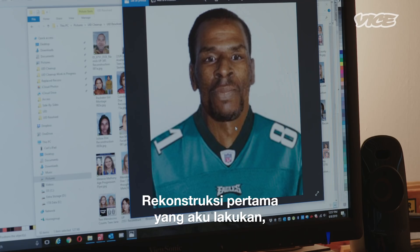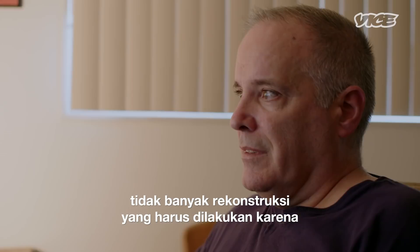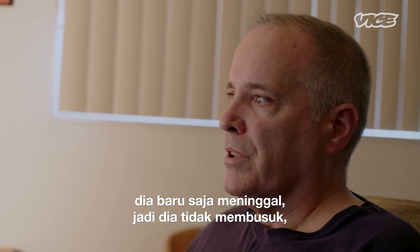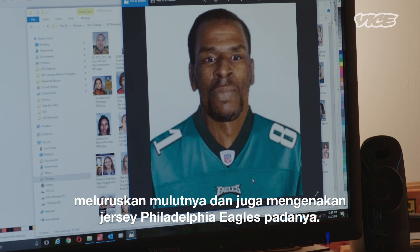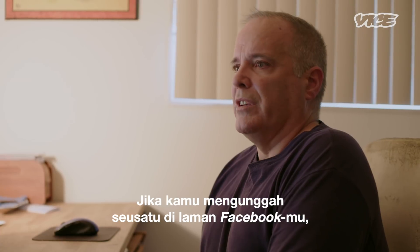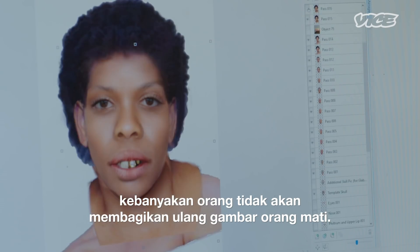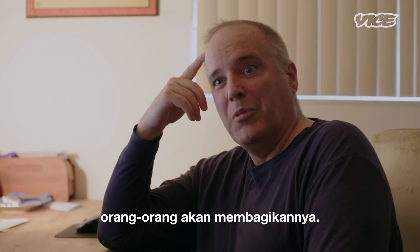The very first reconstruction I did, I was on Web Sleuths. There was one case out of Philadelphia. There wasn't a whole lot of reconstruction to do because he had just recently died and wasn't decomposed. Really all I did was put open eyes on him, straighten his mouth out, and put a Philadelphia Eagles jersey on him. If you're putting something on your Facebook page, most people aren't going to reshare an image of a dead person, so if you've got a very respectful presentation, people will share it.